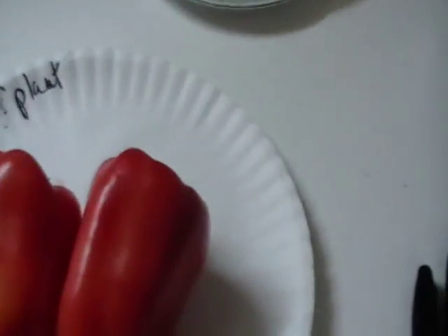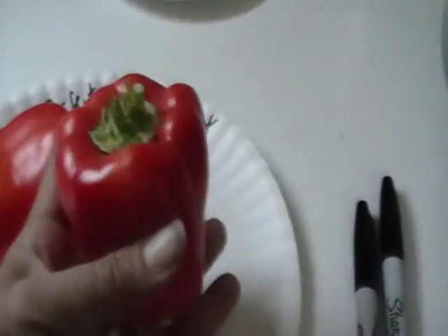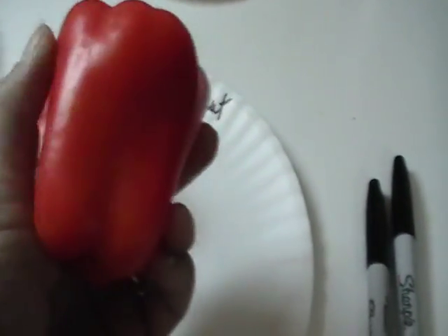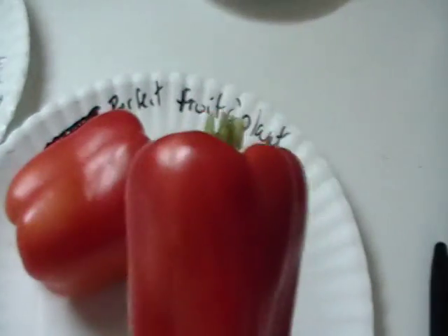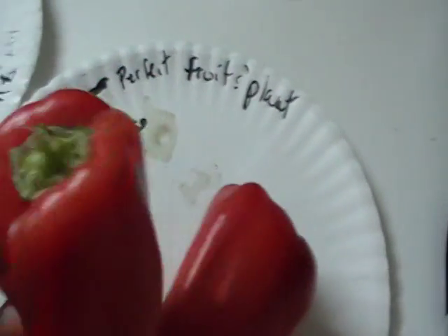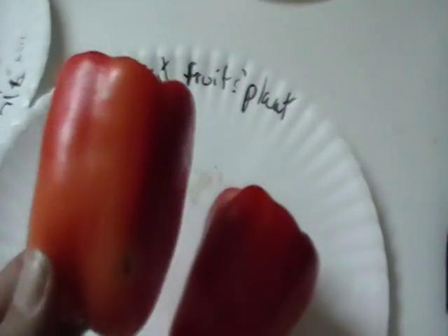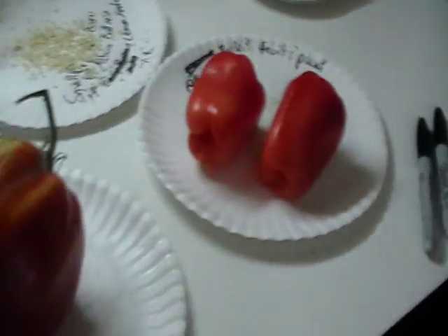Here are the ripe albino bullnose peppers. They are a dwarf plant and a dwarf pepper — about two and a half to three inches long, really heavy, great flavor, supposedly a long prolific producer. I'm going to try to overwinter these. These are the peppers that started out white, so I get to enjoy that in the salad this evening. I have lots of stuff to show you out in the garden.